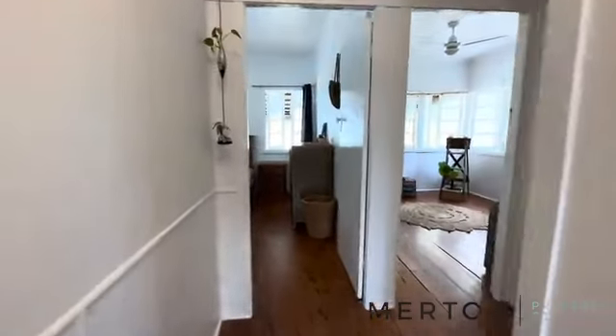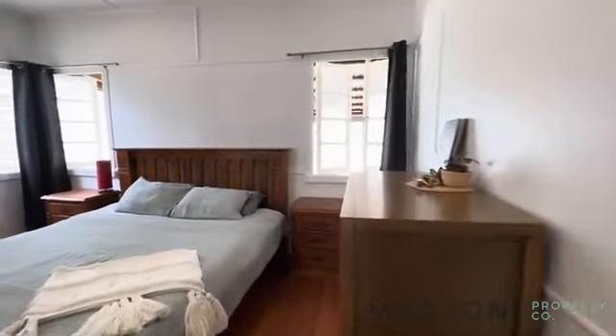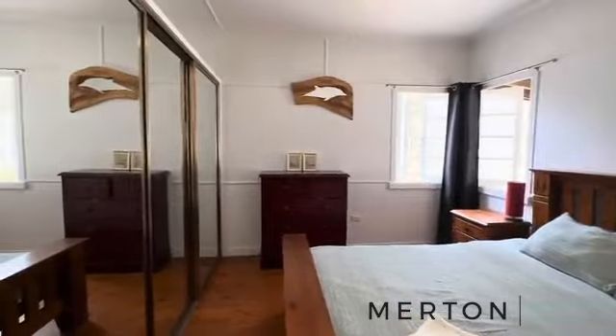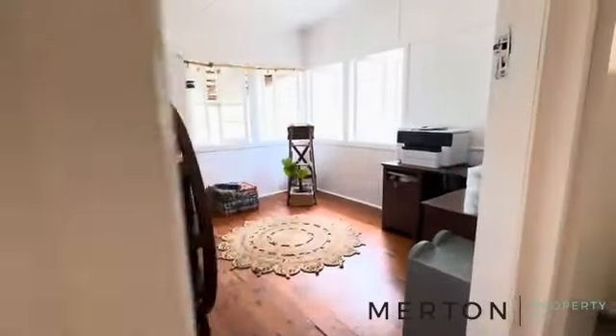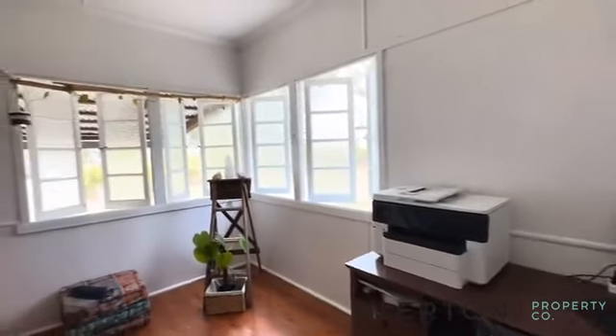Straight into the first two bedrooms. This is what would be your master bedroom — really, really good size. You've got a built-in robe and ceiling fan. Bedroom 2: ceiling fan, no built-in robe there.